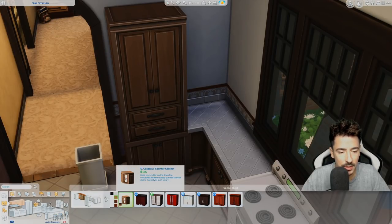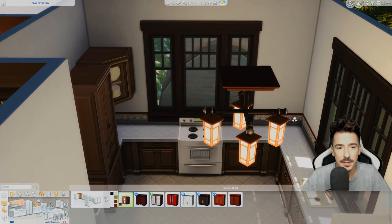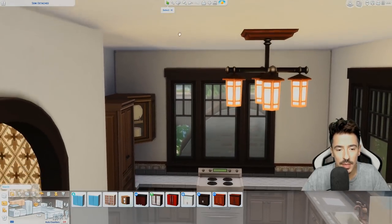And a corner unit to there. I just thought that's going to be a bit weird, isn't it?